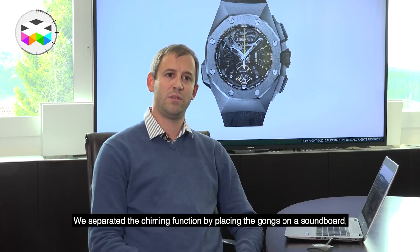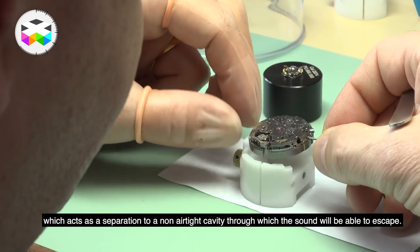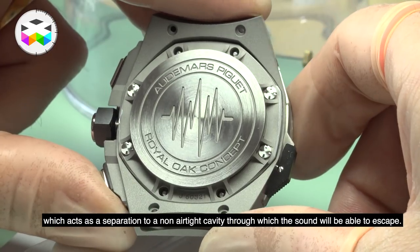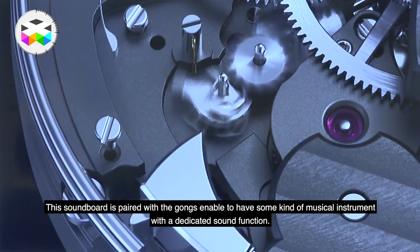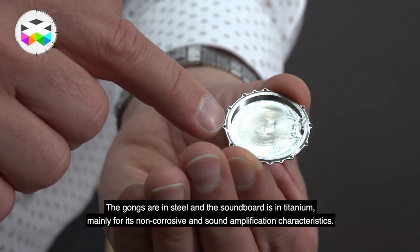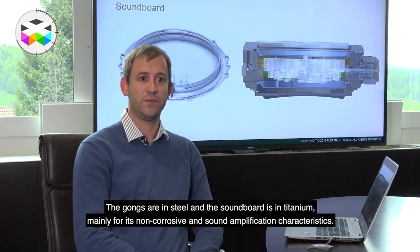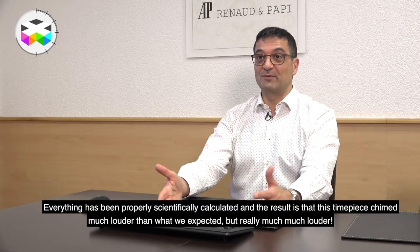With traditional minute repeaters, the gongs are fixed to the main plate of the watch. But with the Supersonnerie, the gongs are actually attached to a kind of soundboard — this is really the novelty. These gongs transmit their vibrations directly onto this soundboard, which acts like the upper body of a guitar. We separated the sound function by placing the timbres on a part called the table harmonie, which serves as a divider with a non-dampened cavity from which the sound can escape. This table harmonie, coupled with the timbres, gives us a dedicated musical instrument function. The timbres are made in steel and the table harmonie in titanium, mainly for corrosion resistance and its sound amplification properties. The result was that it sounded much stronger than we imagined — really much stronger.